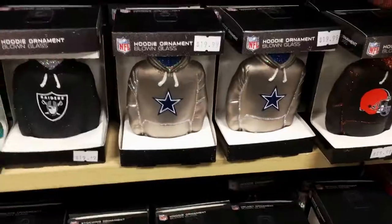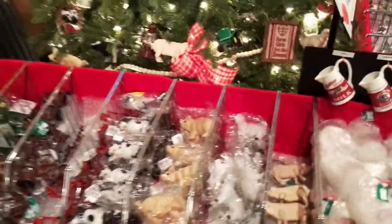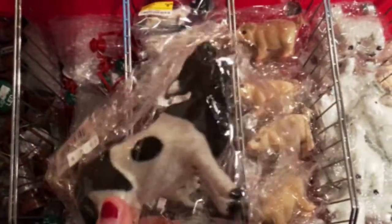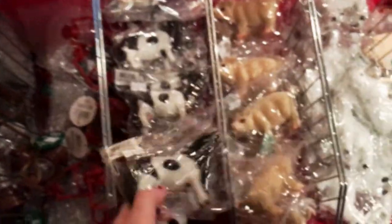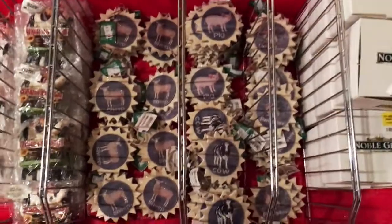If I could choose from these stockings, I would totally choose Dory because I'm just crazy like her. I need this, people — it's okay. Look at all these different cow ornaments! I'm about to buy a cow ornament. It's really tempting because they're so cute and there's such a variety.